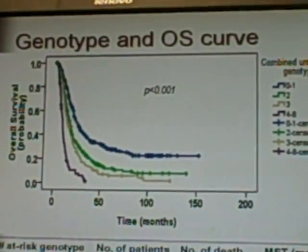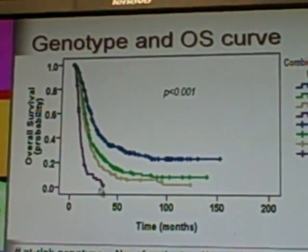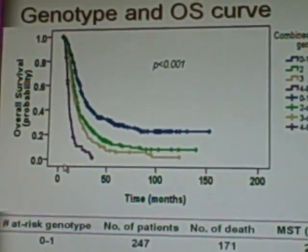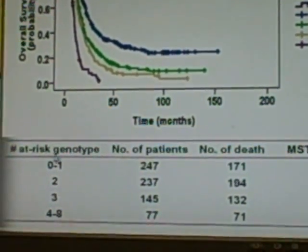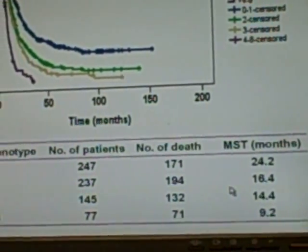We observed a correlation between an increased number of at-risk genotypes and decreased overall survival. The more at-risk genotypes a patient carried, the shorter survival time that patient had.